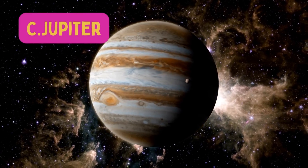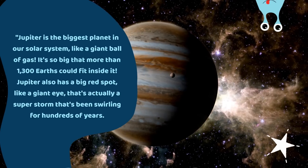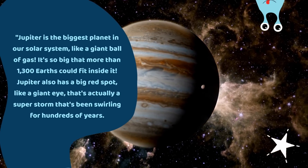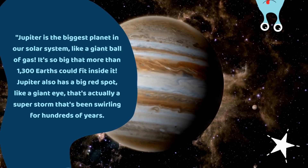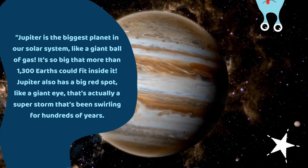The answer is C. Jupiter. Jupiter is the biggest planet. It is a giant ball of gas. It's so big that more than 1,300 Earths could fit inside. It also has a big red spot, like a giant eye, that's actually a super storm that's been swirling for hundreds of years.